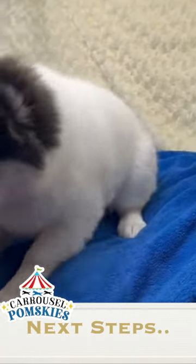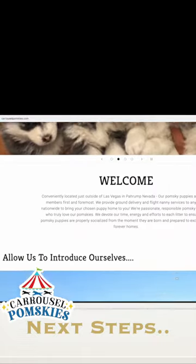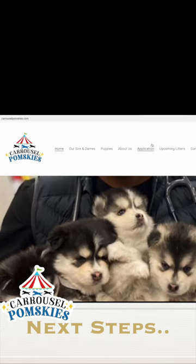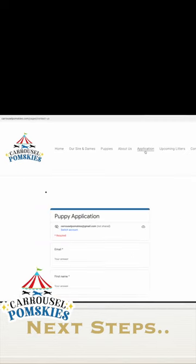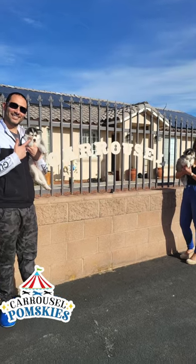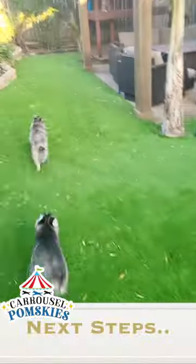You've fallen in love with one of our fur babies — what is the next step? Simply visit our website and fill out an application. We will review your application and contact you by phone for an interview. This will be your opportunity to get to know us and ask any further questions you may have. We will want to hear about your household to ensure our puppy is a perfect match for you and your lifestyle.